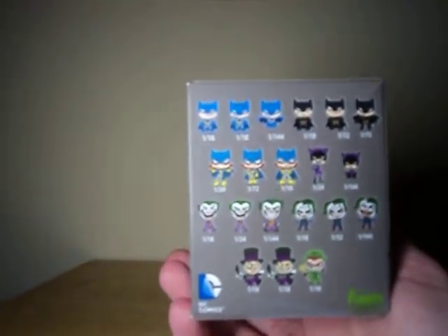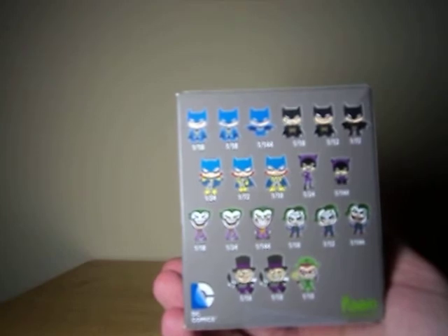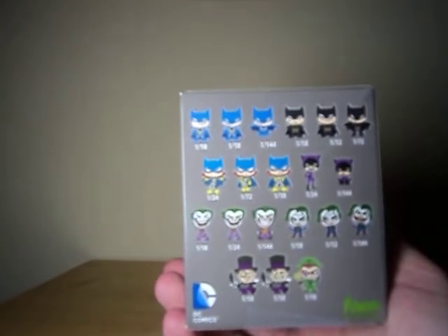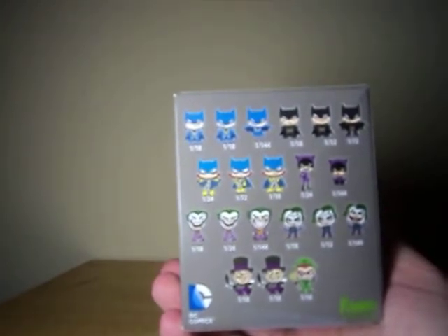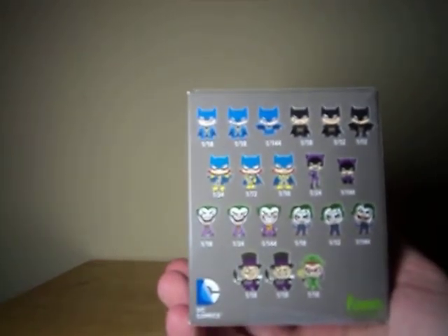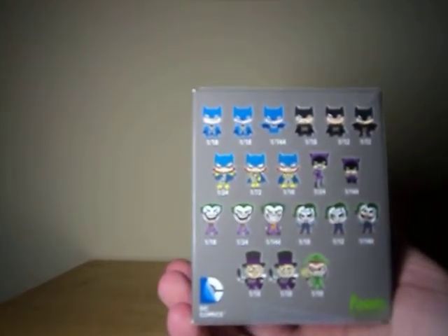The line is mostly Batman figures — we've got like six different versions of Batman, between the blue and gray detective version and the all-black such as you'd see in the films. There are also three different Batgirls, two Catwomen, three Comic Jokers, three Movie Jokers, then two Penguins, and a Riddler.